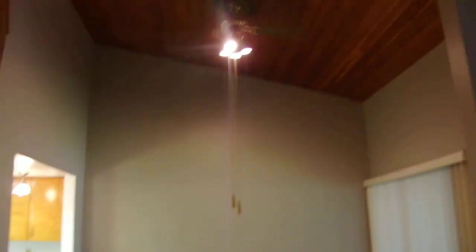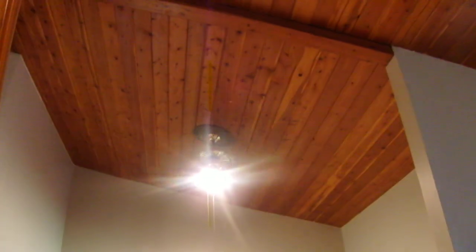Here's a view of the dining room. It also has a ceiling fan and large wood ceilings, which is very nice.